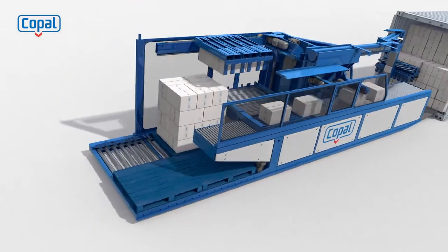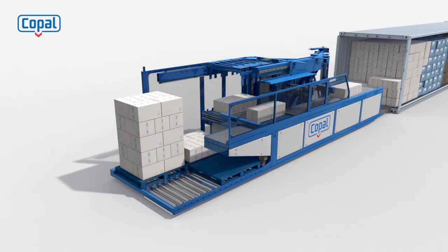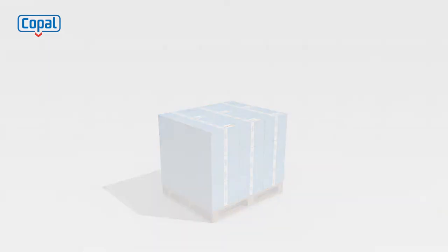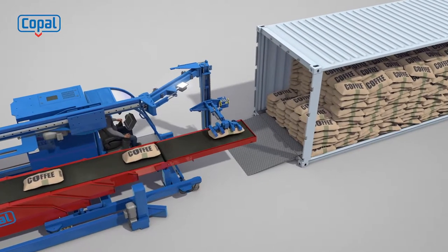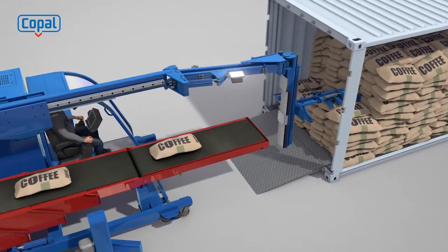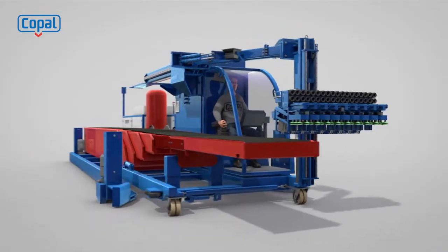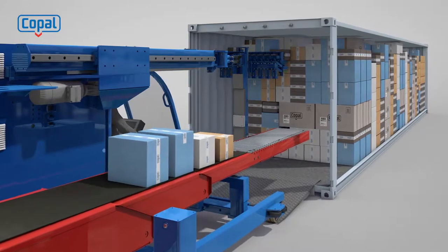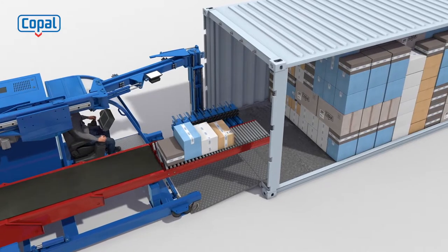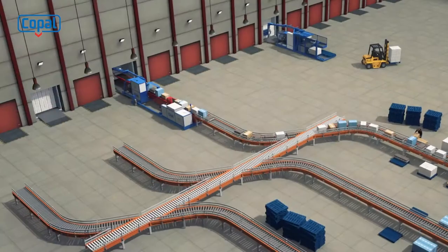At the same time, the load is automatically palletized for storage — any stacking pattern is possible. Many other products like bags and bales can easily be processed by simply replacing your current gripper. Mixed load containers can also be unloaded just like that, making heavy physical effort a thing of the past.